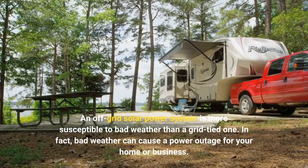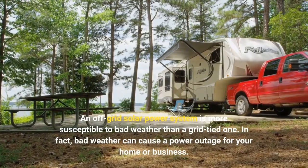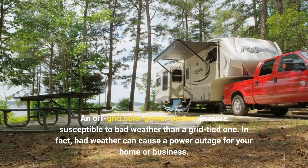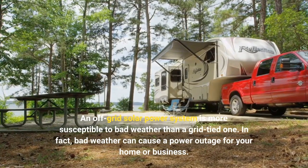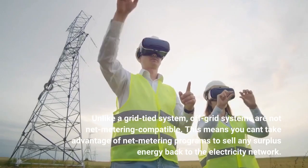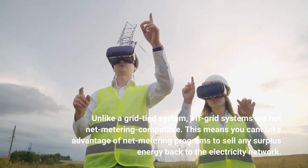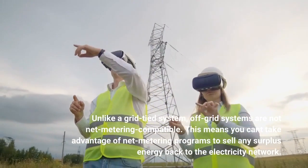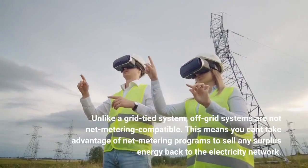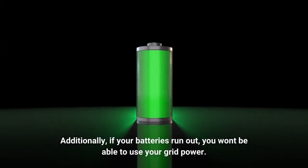An off-grid solar power system is more susceptible to bad weather than a grid-tied one. In fact, bad weather can cause a power outage for your home or business. Unlike a grid-tied system, off-grid systems are not net metering compatible — this means you can't take advantage of net metering programs to sell any surplus energy back to the electricity network. Additionally, if your batteries run out, you won't be able to use your grid power.